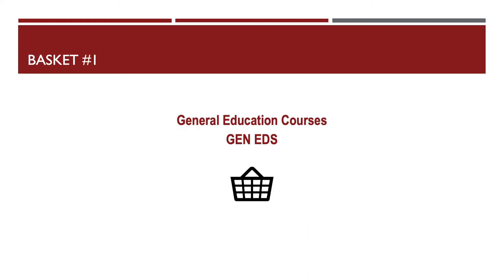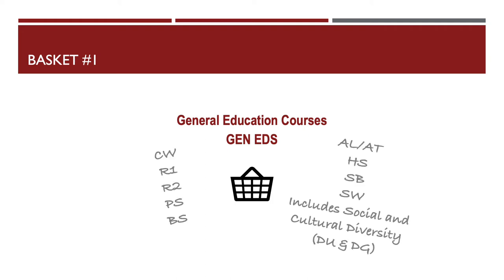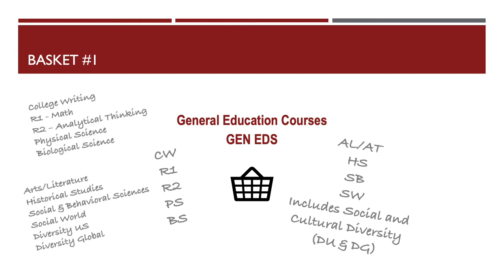Basket 1 represents your general education classes, or your Gen Eds. All students at UMass do these, and they're intended to expose you to a broad range of topics to help you build a broad foundation of skills and knowledge. The abbreviations and full names for these classes are listed here. There are actually two more Gen Eds not listed here because they end up falling in your major work, so I want to keep it a little bit simple.